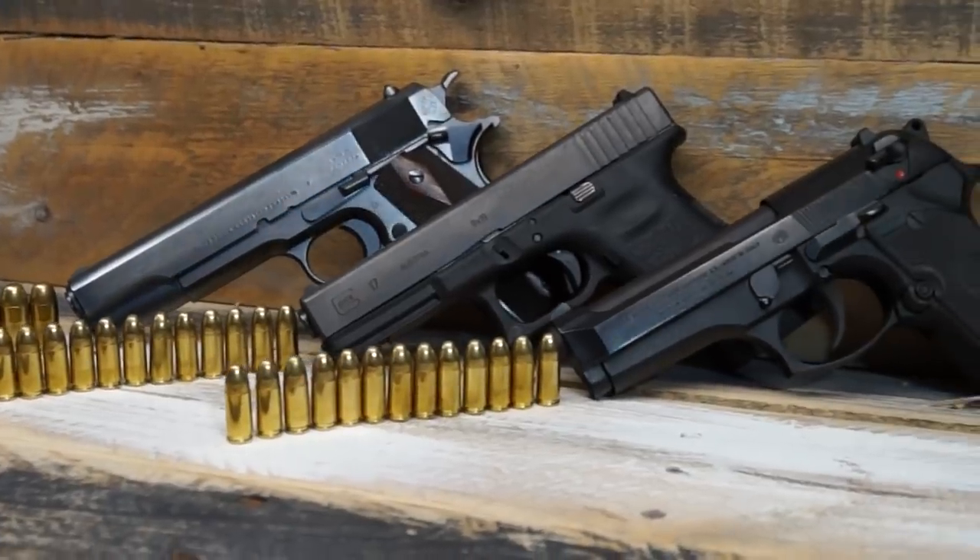In that time frame of the early to mid '80s, the 9mm had really caught on with the FBI, law enforcement — across the country, that was the round. Higher round count, guys weren't having any problems shooting them, and everybody was happy.